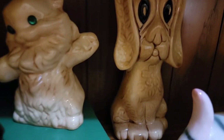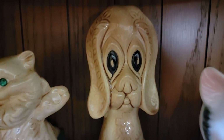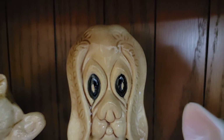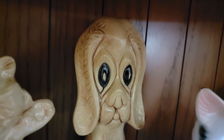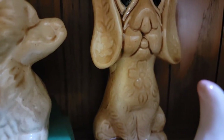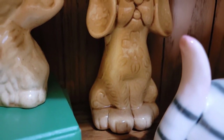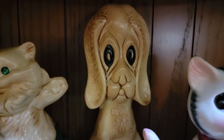I found this adorable dog many years ago. What a sad sack, huh? But he does have the cutest floral pattern in the mold on his ears and a big flower on his chest. So he's probably just a hobbyist piece, and I didn't end up doing anything to him.